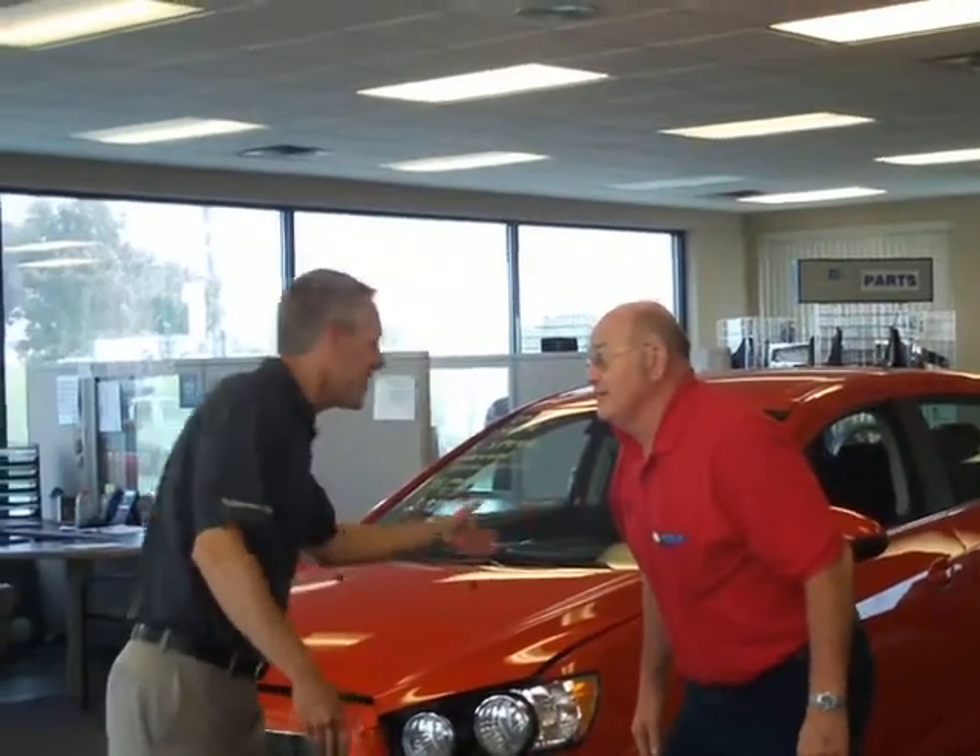What kind of car is this? This is the all-new 2012 Chevy Sonic. I'm Keith Byrne, sales consultant with Gus Weiler GM Center, and today I'm going to tell you about this awesome new car.